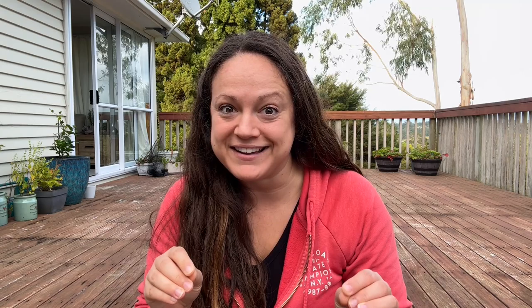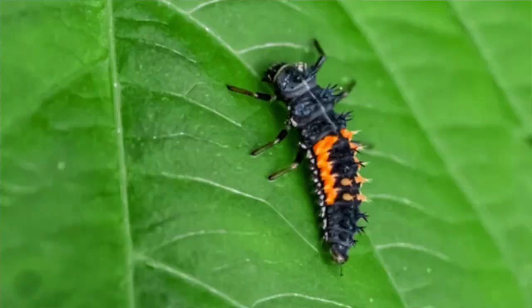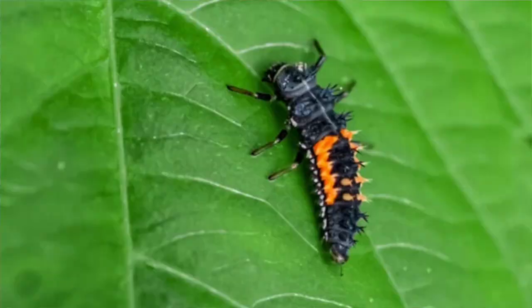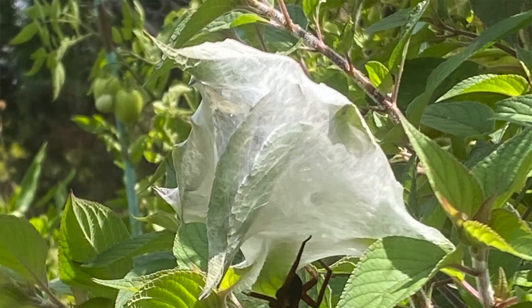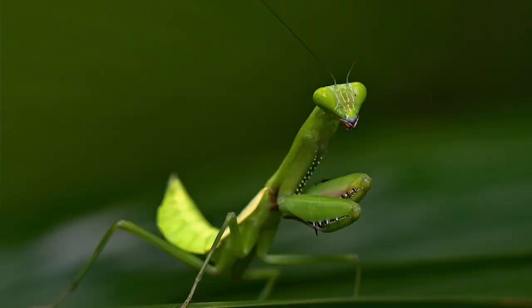Then we have all of the good guys that are eating the bad guys. These are things like your ladybugs or lady beetles. Your adult ladybug is obviously a hard shell — red and black or maybe yellow and black — but the larva is black, just a little red dot, and it doesn't look anything like a ladybug. Then we have our spiders. The larger the spider, the more it's going to help you in your garden. Spiders really are good guys, as creepy as they are.